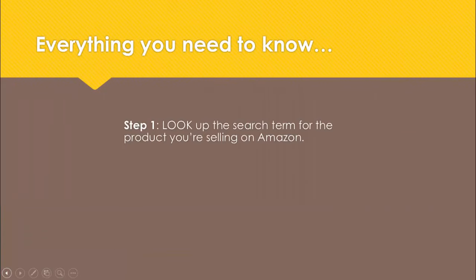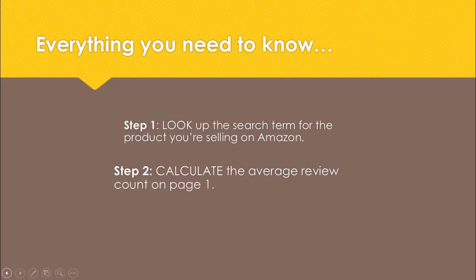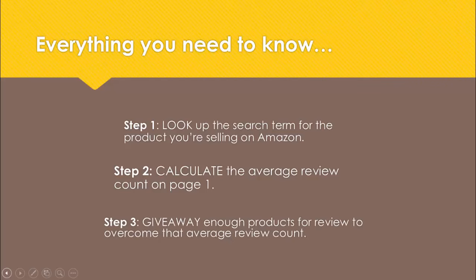Step one: look up the search term for the product you're selling on Amazon - scented candle, for example. Step two: calculate the average review count on page one for scented candles. And step three: give away enough scented candles for the reviews on your listing to overcome the average review count on page one. It's that simple. Scented candles, it could be anything. The rest of this video goes into detail on these three steps.